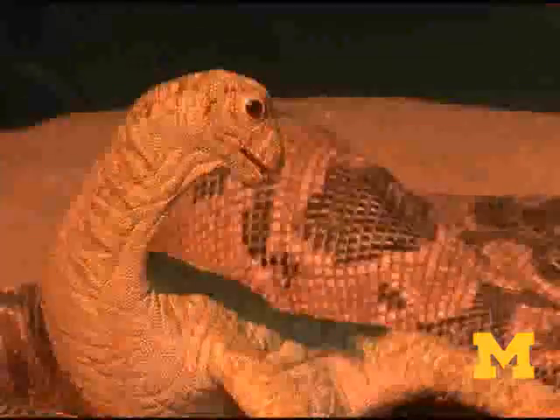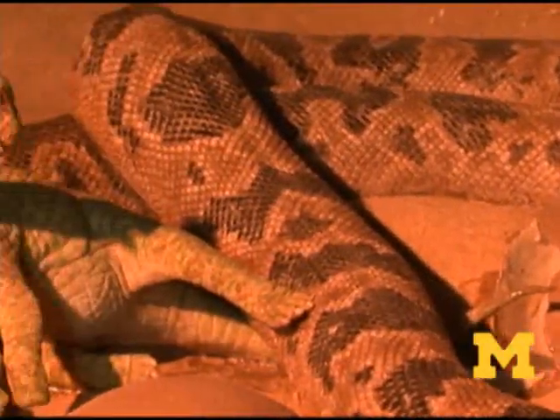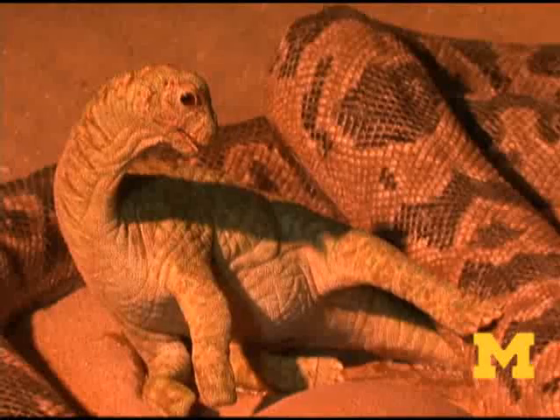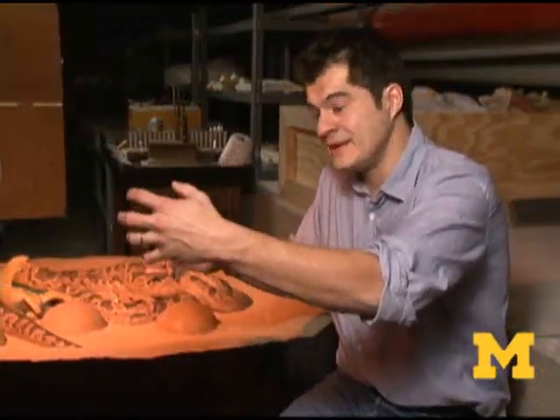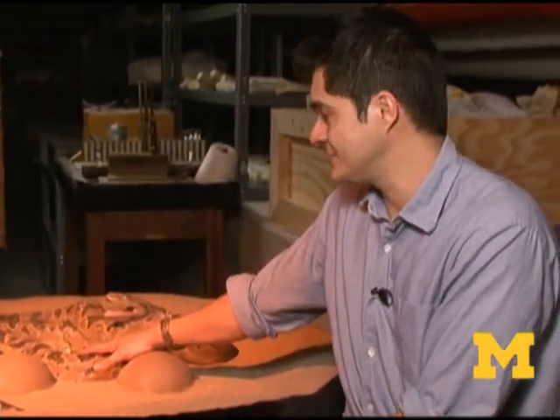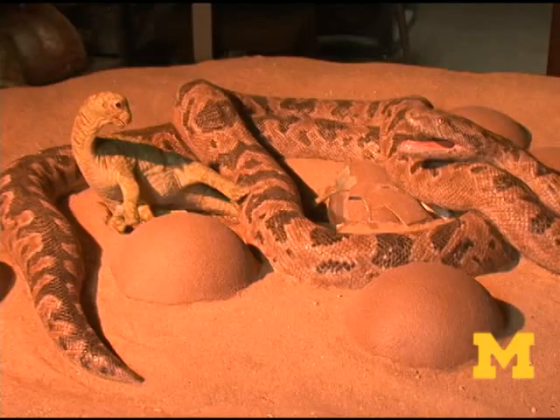We later learned, on the basis of the presence of a hatchling right next to it, that this was probably an egg that had recently hatched. It's crushed because the animal that left the egg left it fragmented. The snake probably was attracted to this egg that was moving and the hatchling that was coming out of it. The moment we see captured here in the sculpture is the moment prior to preservation in the fossil record — the moment right before a big plug of wet sediment covered this up and froze this instant in time for the rest of us to enjoy in the 21st century.